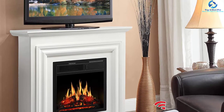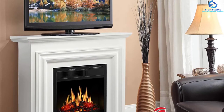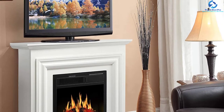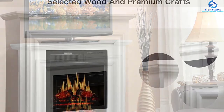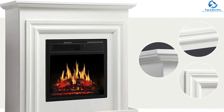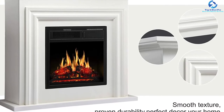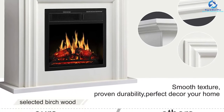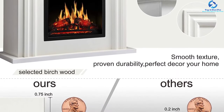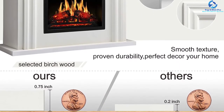The ember bed and resin logs offer a warm and cozy atmosphere while relaxing. It comes with two heating controls — low at 750 watts and high at 1500 watts. The quiet air conditioning design can heat a space of up to 400 square feet. The entire device comes with a one-year replacement warranty from the company.